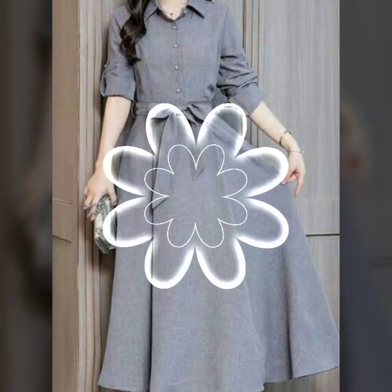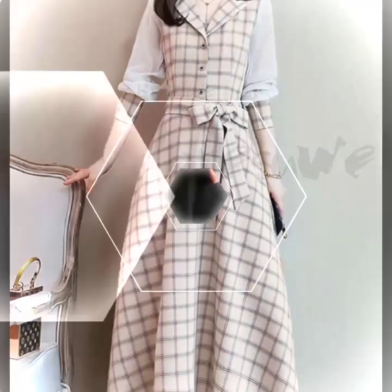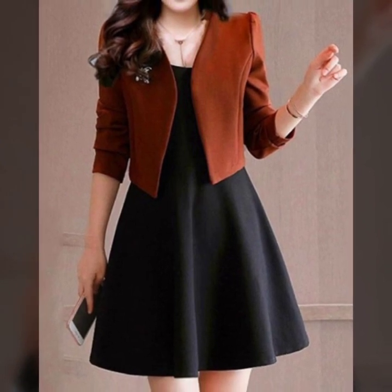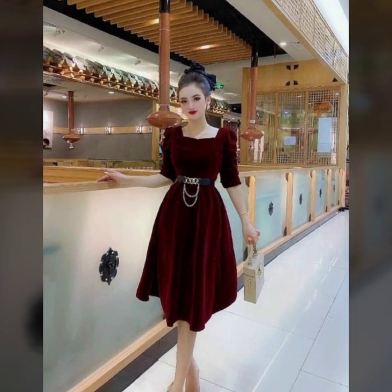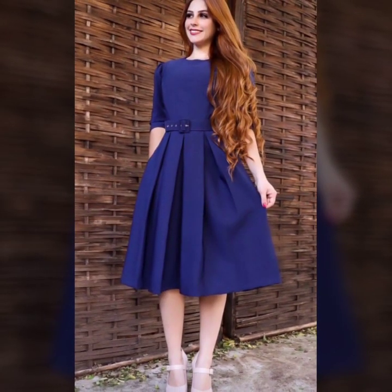Moving on to our third frock — evening elegance, designed for those special nights. This frock exudes sophistication and is an excellent choice for a dinner or cocktail event. Don't forget to pair it with your favorite heels and a statement clutch for that red carpet-ready feel.